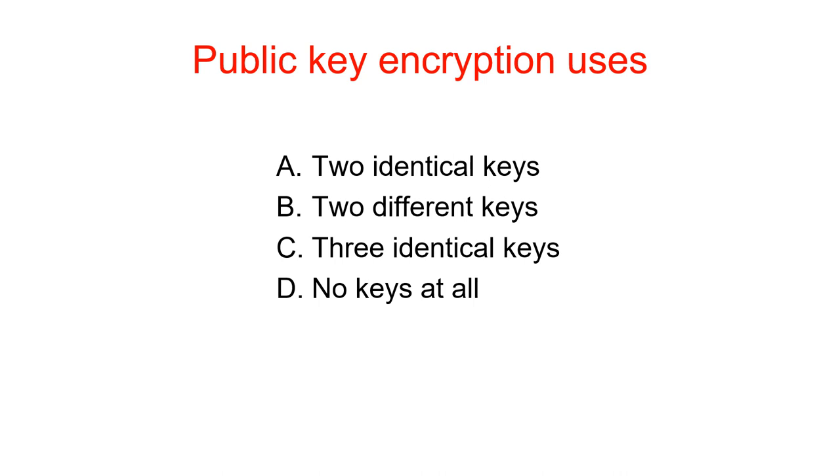Public key encryption systems use two different keys — one key for encrypting and one key for decrypting.